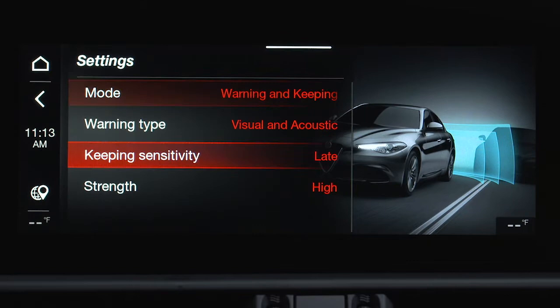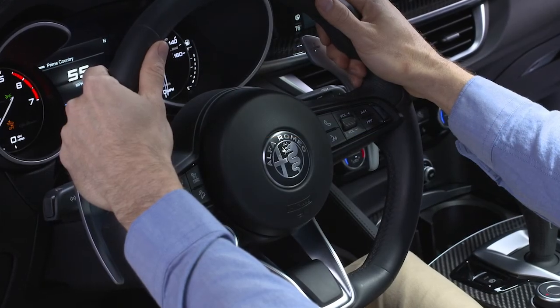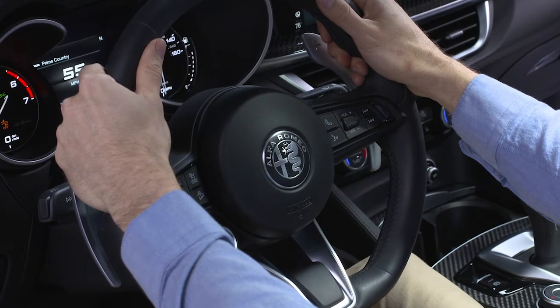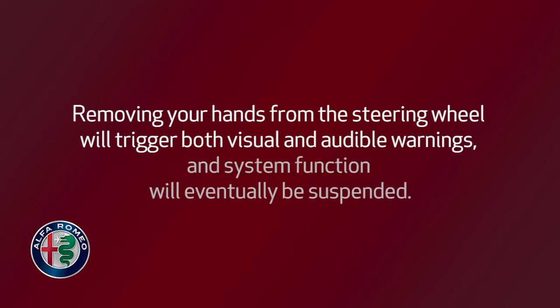You can also set the system sensitivity. Keep in mind, both hands must be on the steering wheel for the ABSA to function. Removing your hands from the steering wheel will trigger both visual and audible warnings, and system function will eventually be suspended.